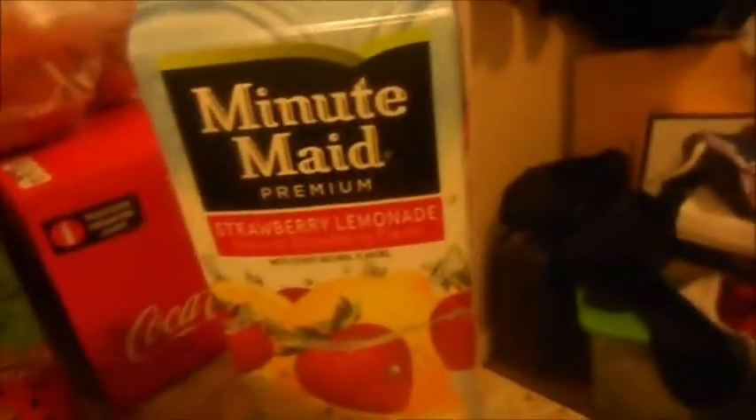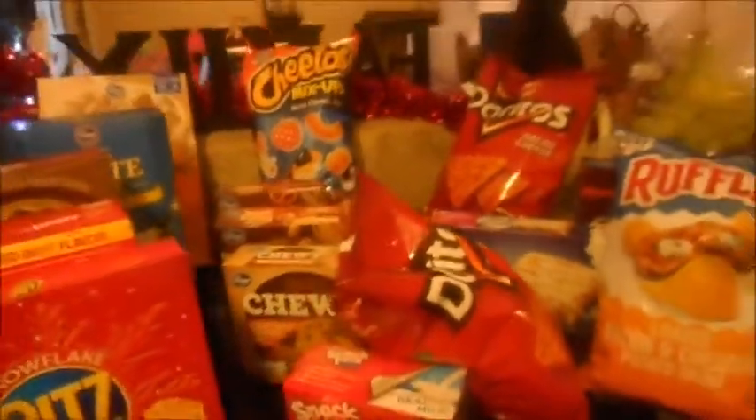Minute Maid strawberry lemonade, some apples, some bananas, some grapes. We had some veggies still in the fridge. Some strawberry kiwi for Nicole for lunches, some Coke, some Kool-Aid burst, milk, and apple juice. We had some water still in the fridge from last time that I went up to the store.